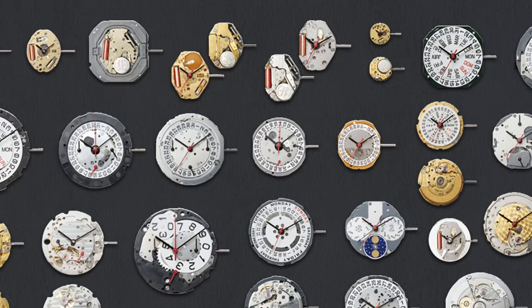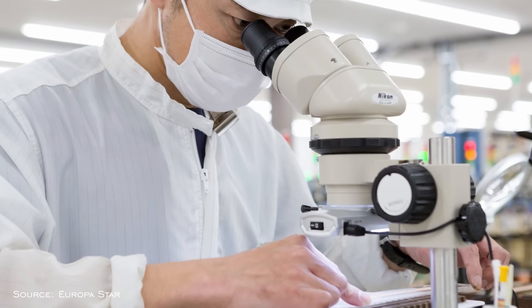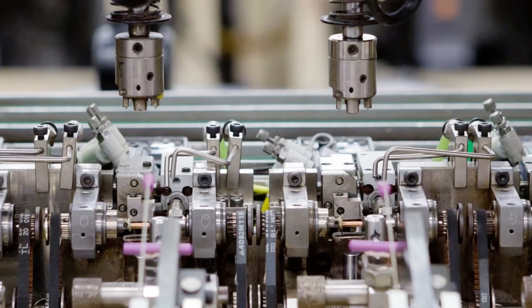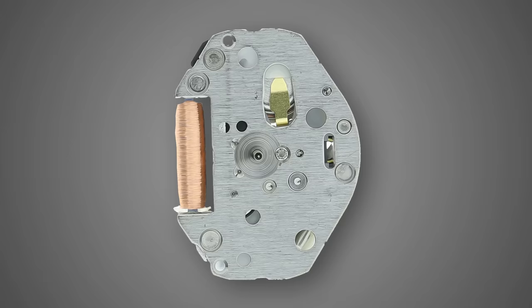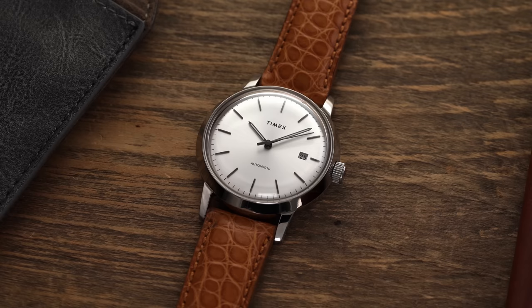To begin, the best place to start is with the more affordable movements and work our way up. First, we look at Japan with Miyota. Starting with one of the biggest movement manufacturers in the world, Miyota was founded in 1959 as a movement factory for Citizen watches and is still a subsidiary of Citizen Watch Group. Since the early 1980s they've been selling movements to other brands. Besides producing millions of inexpensive quartz movements, Miyota is well known to enthusiasts for affordable automatic calibers often found in micro-brand watches and bigger names like Timex.